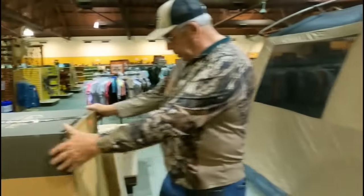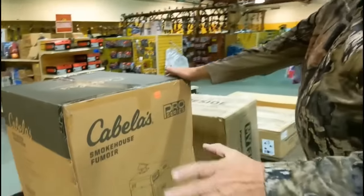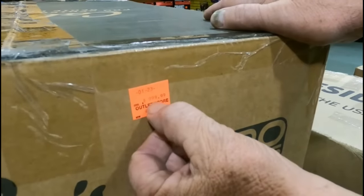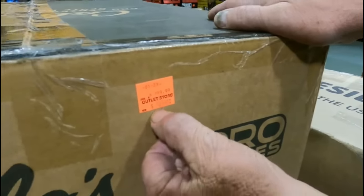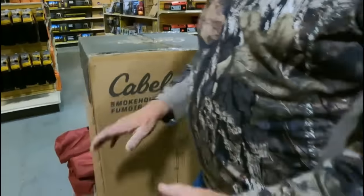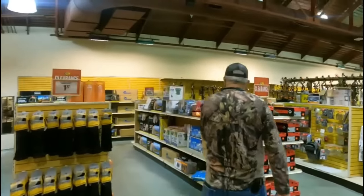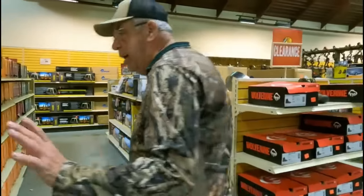Here's a big smokehouse — normally a thousand dollars, marked down to five hundred. If you need one of those, that's a good deal right there.